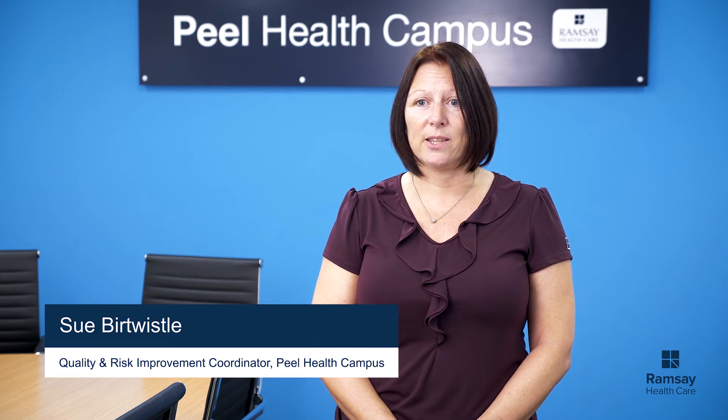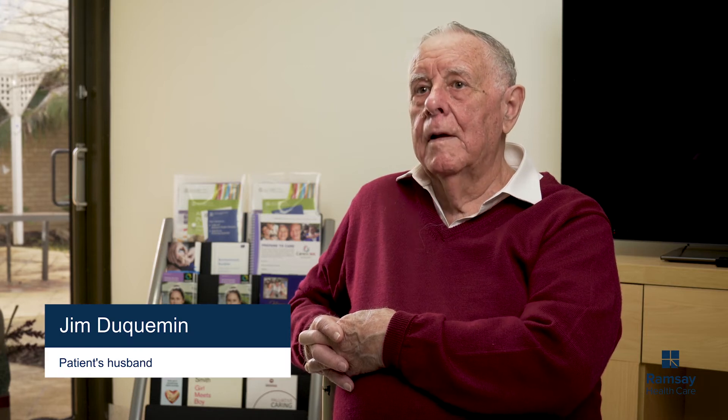I was invited to listen to that presentation, and then we arranged a full-day session to map out a patient journey and find out from a dementia family's point of view what the gaps in the service were and what we could learn from the experience. They took our complaints seriously. We sat down with Sue and went through the whole story — from the time Pat came into ED until the time she passed away — going through every problem.